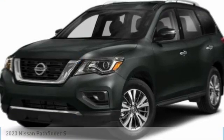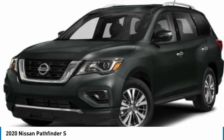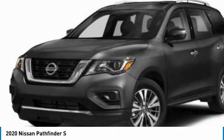You are going to love the 2020 Pathfinder. The Pathfinder has a premium interior with three rows of seating for up to seven passengers, as well as versatile seating and cargo configurations.